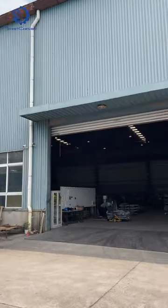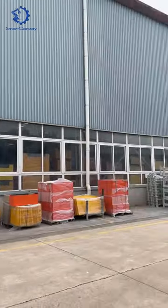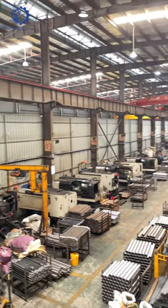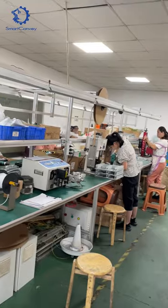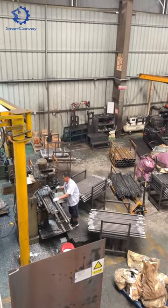Welcome to Smart Convey. Step into our factory and witness the intricate manufacturing process that ensures quality and durability in every conveyor we create.